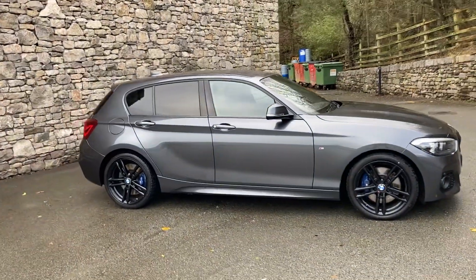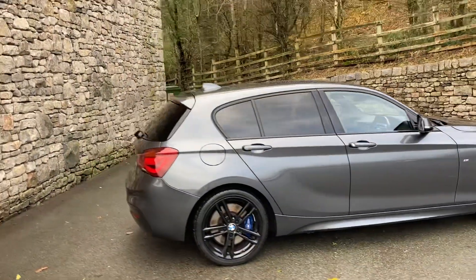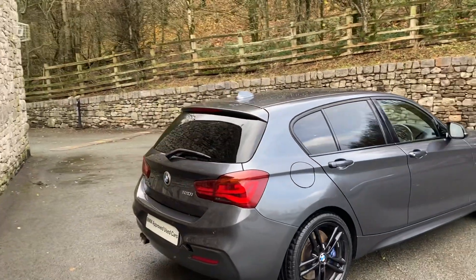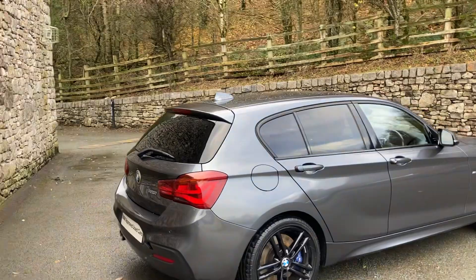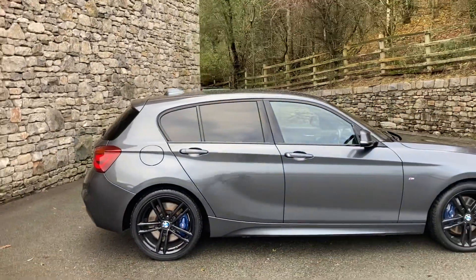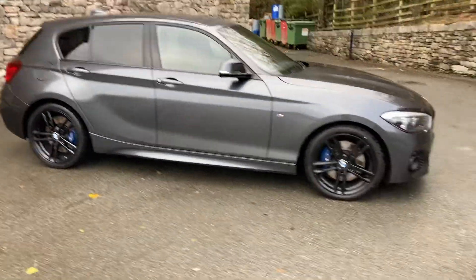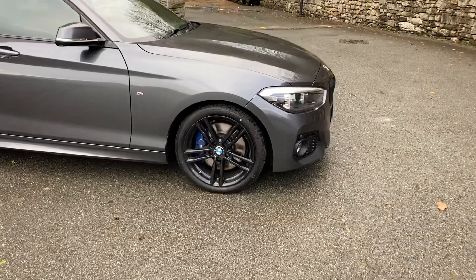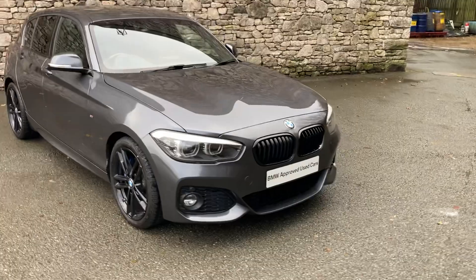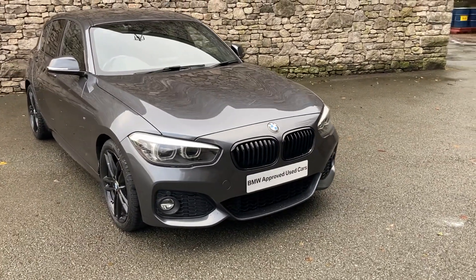It's the 120i M Sport Shadow Edition. The Shadow Edition gives you some nice little features like tinted rear lights, the Harman Kardon sound system, privacy glass, rear parking sensors, cruise control and stuff like that. Mineral grey is the colour you're looking at, and then you've got the gloss black 18-inch wheels. The Shadow Edition also gives you the M Performance brakes — you get the bigger brakes with the blue brake calipers. Coming around the front, it also gives you the gloss black kidney grills, which in my opinion look better than the chrome.